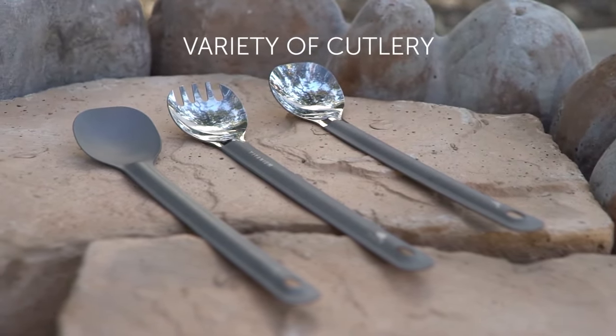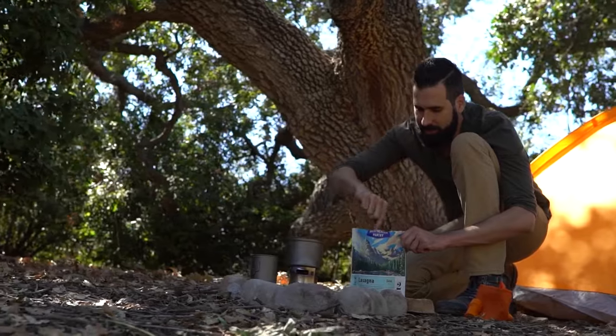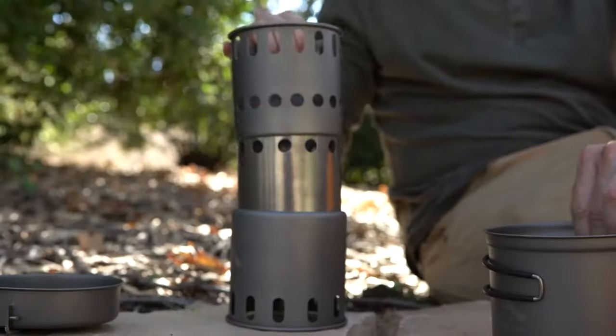Priced at just $40, the Toks Pot is a steal for any camping enthusiast looking to take their outdoor cooking to the next level.